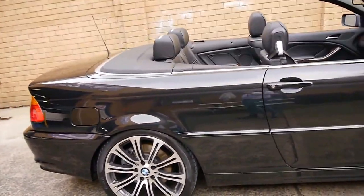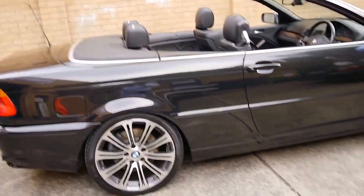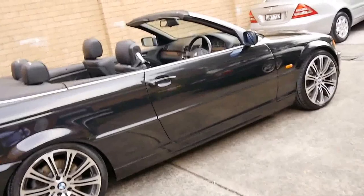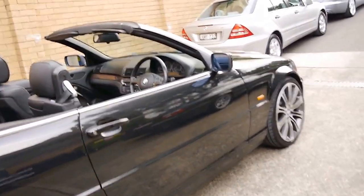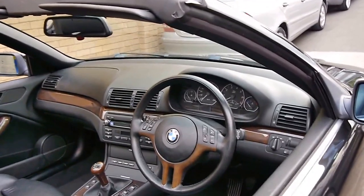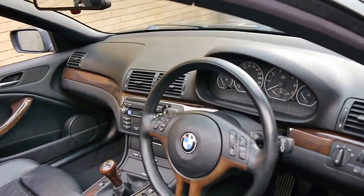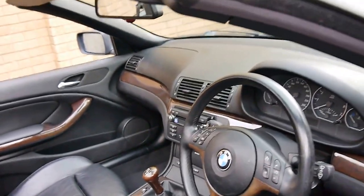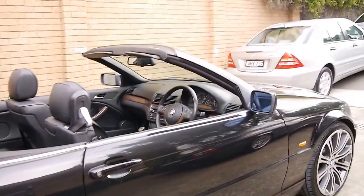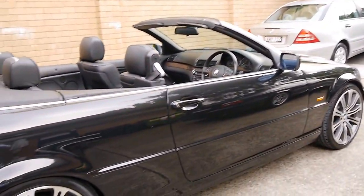If you're looking for a manual 330ci convertible with under 100,000 kms, we think you should definitely come and have a look at this car. We think it's very well priced at what we're asking, considering comparable cars are selling with 120, 130, and 150,000 kilometres at the present time. Thank you so much for watching, and we look forward to hearing from you.